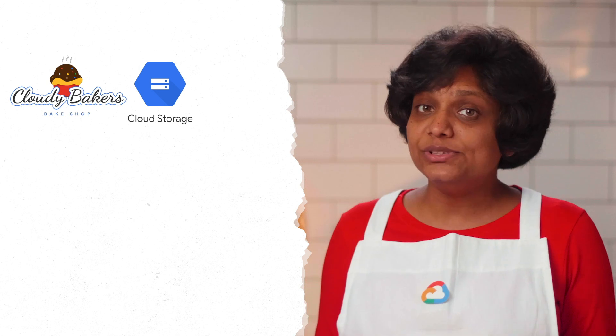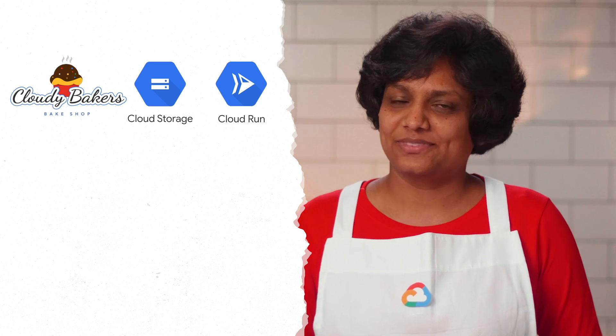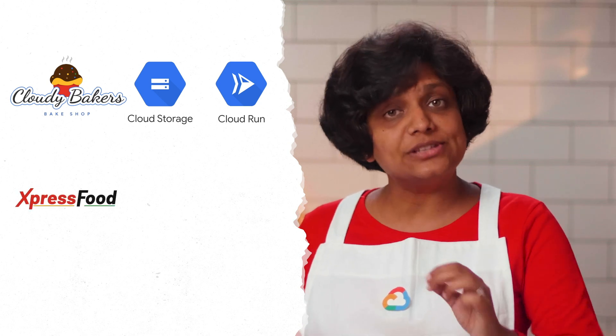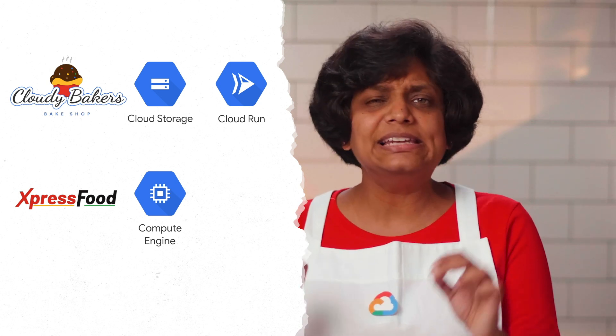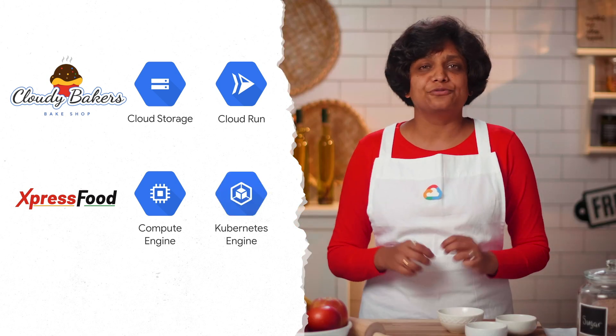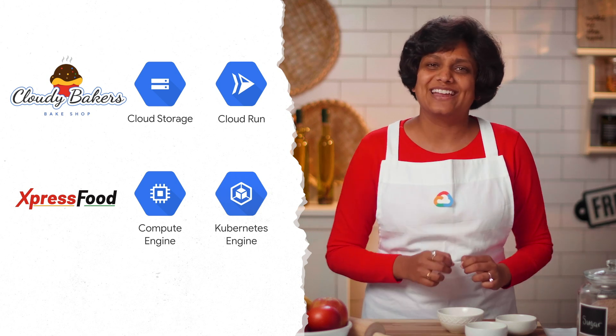All right, so let's summarize what we learned today. We saw how Cloudy Bakers was able to establish their online presence by creating a static website on Google Cloud Storage, and then utilized Cloud Run to expand their online presence with minimum resources and effort. We also learned how Express Food used Google Compute Engine to host their existing legacy on-premise website on Google Cloud in the least amount of effort possible, and eventually containerized the website following the microservices architectural principles, leading to rapid deployment and efficiency.